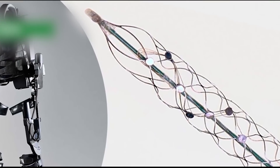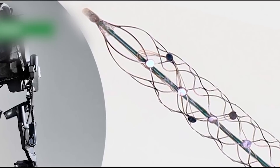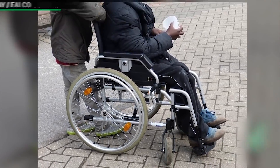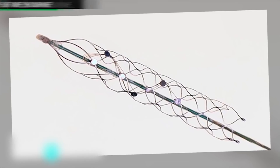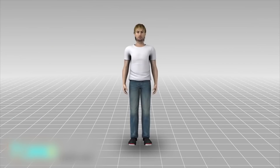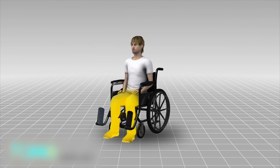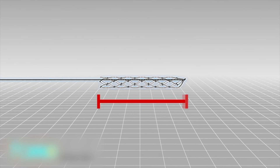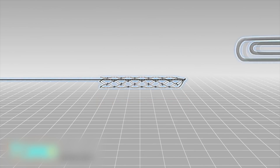Human trials on a bionic spine are set to start next year. There may be new hope for people with spinal cord injuries, thanks to a device being hailed as the holy grail in bionics. Australian scientists are developing a bionic spine that could allow paralyzed patients to move using the power of thought. The device, a stent electrode recording array or stentrode, is the size of a small paper clip.